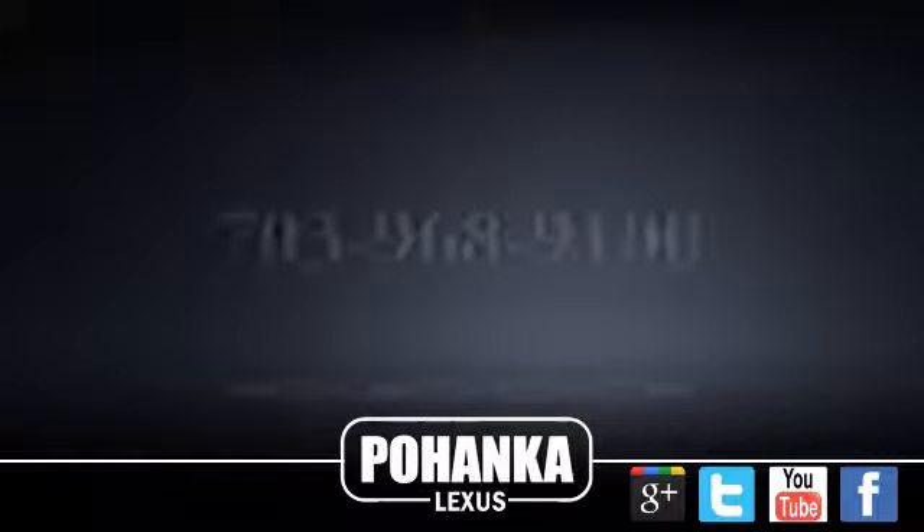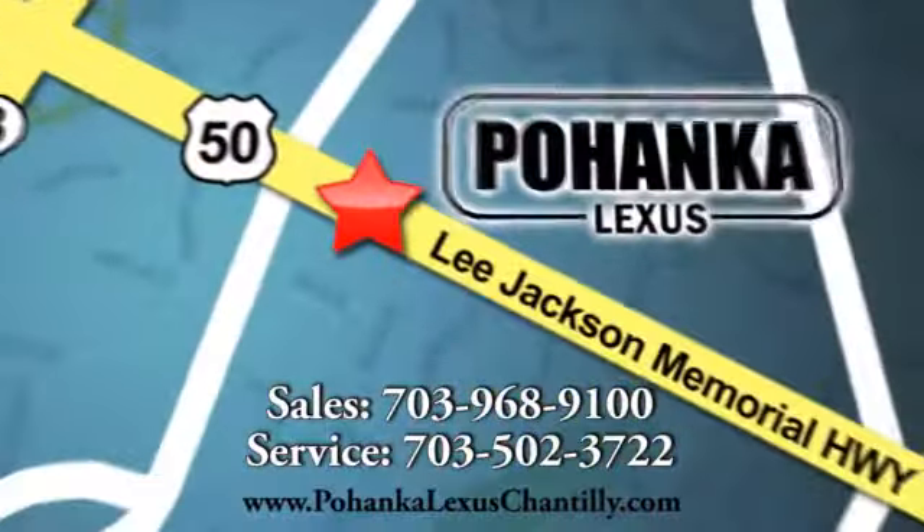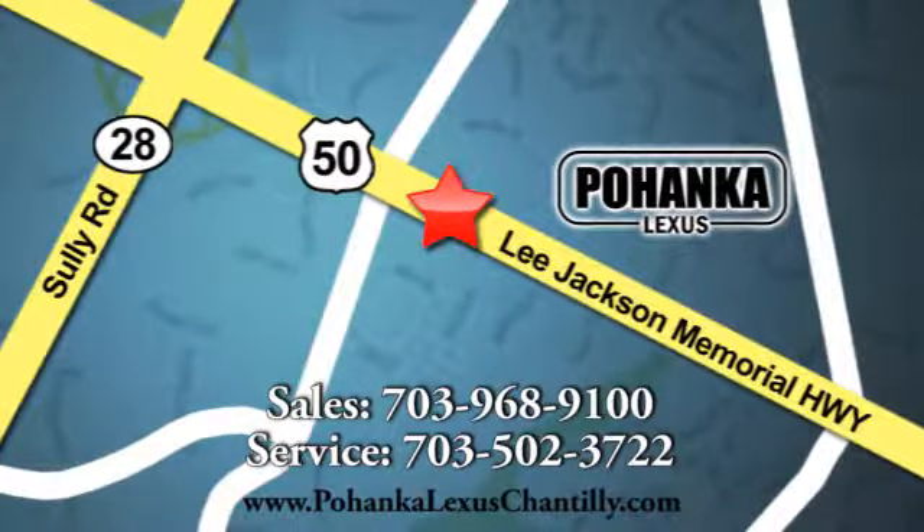Hurry in today for a test drive. Call us now for more information on this vehicle or visit today. We're conveniently located at 13909 Lee Jackson Memorial Highway in Chantilly.